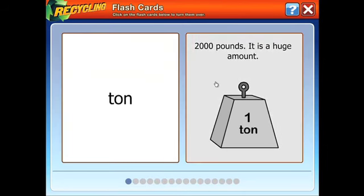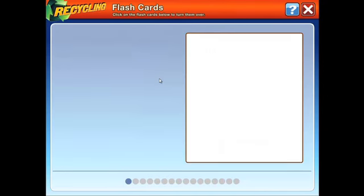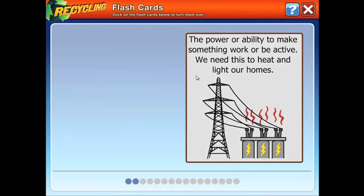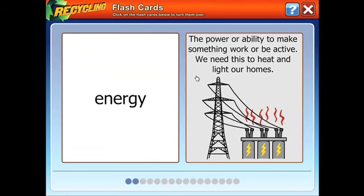Click on the flashcards to flip them over and see the answer. Ton. The power ability to make something work or be active — we need this to heat and light our homes. Energy. Like every Boardmaker activity, you don't need the authoring software to use Curriculum Companions Recycling and other Boardmaker activities like it.